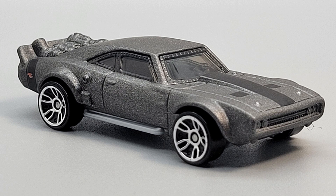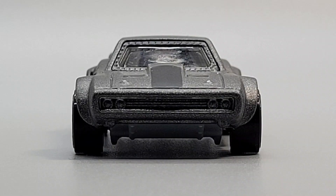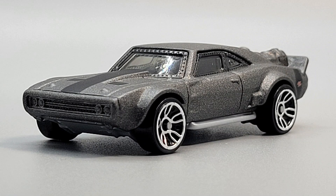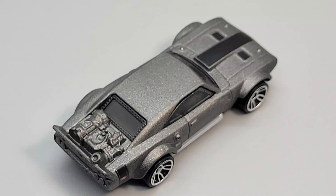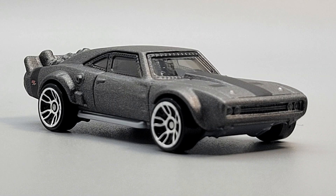Number two in the series is the Ice Charger. This car has only been around since 2017, since that's when the Fate of the Furious was released. Driven by Dom, this Charger has bulletproof windows that are riveted onto the body, and a big V8 engine that is turbo boosted by what is basically a jet engine. This car is dark gray with a black stripe on the hood. You can see the big engine in the rear, the little RT logo, and all those little rivets for the bulletproof glass. It has a gray plastic base and J5 wheels.